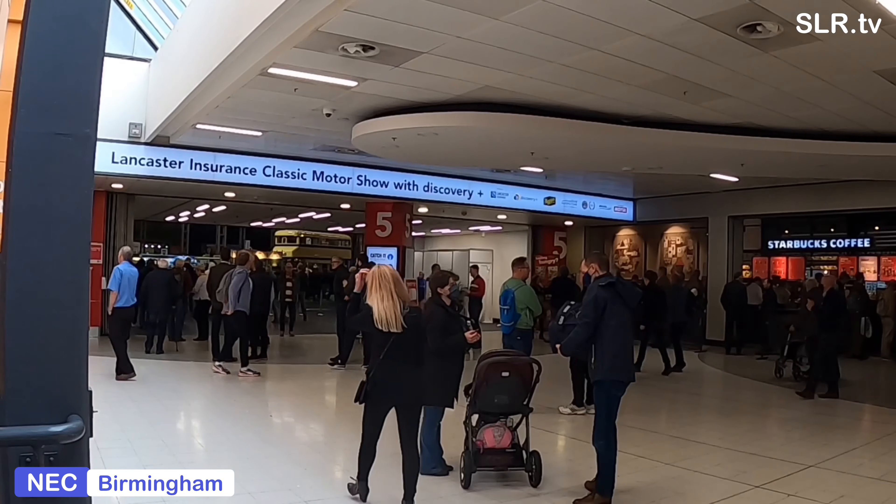You see the queue out the door there. So this is day one of the show - things just about to kick off.